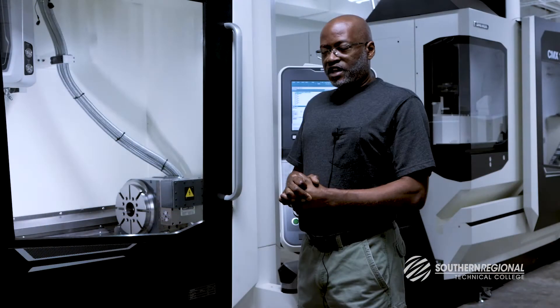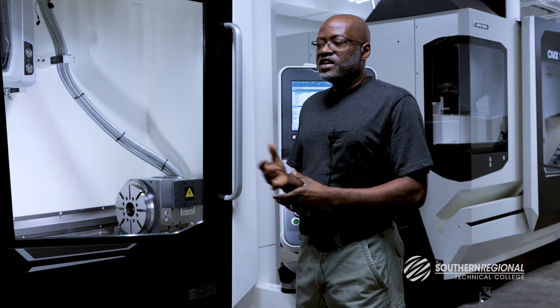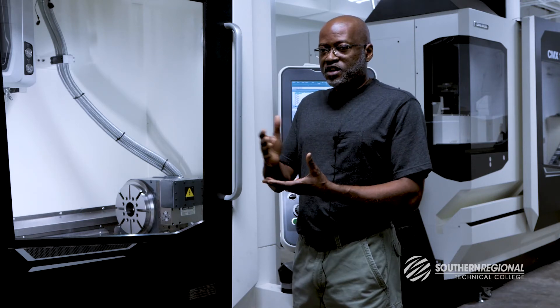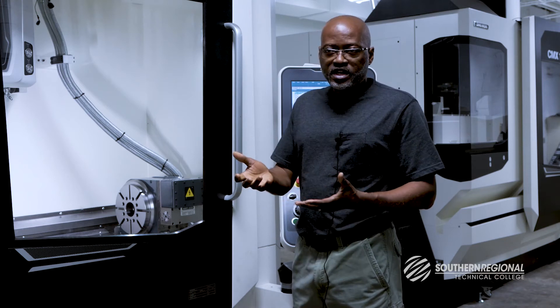There are various areas where a student can go once he graduates school. Depending on what their desires are, they can either be operators, they can either be trainers.